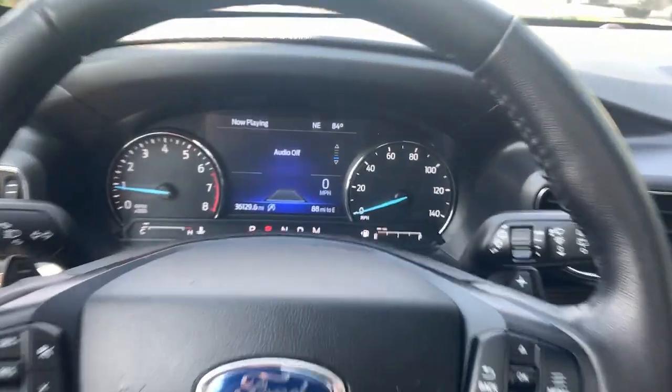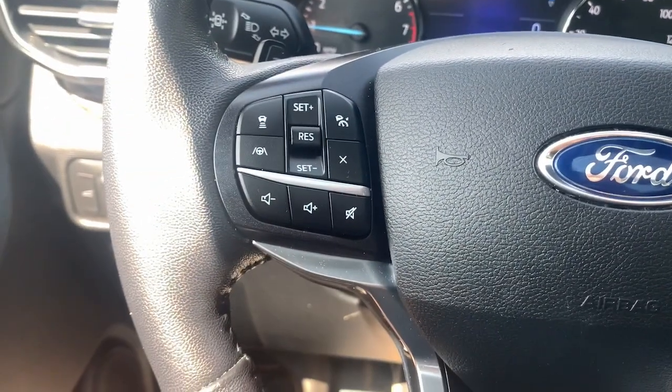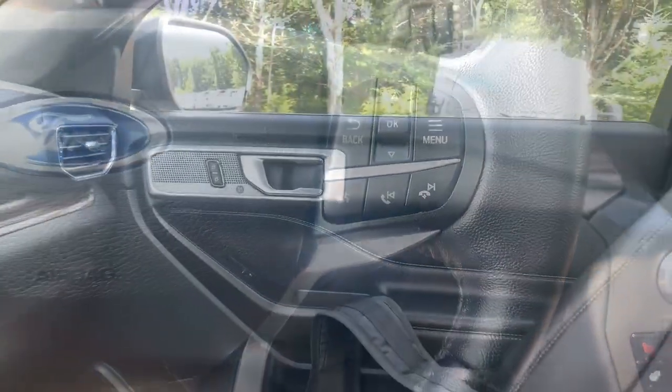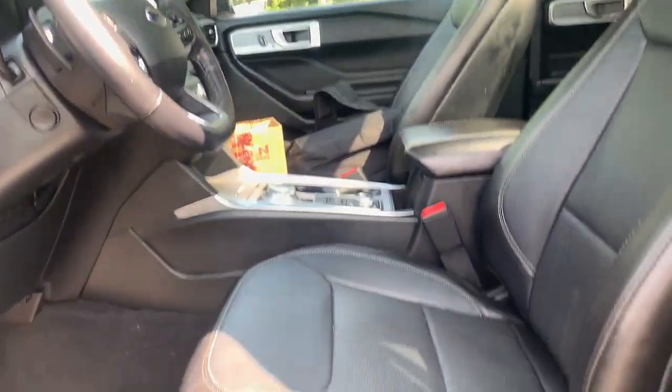The following are some of this vehicle's highlighted options: heated steering wheel, panoramic roof, heated driver's seat, navigation system, keyless entry, third row seat, hands-free lift gate, fog lamps, satellite lights, and lights.